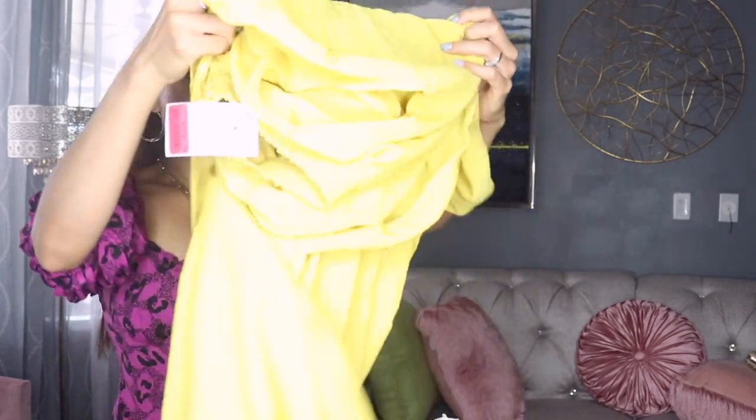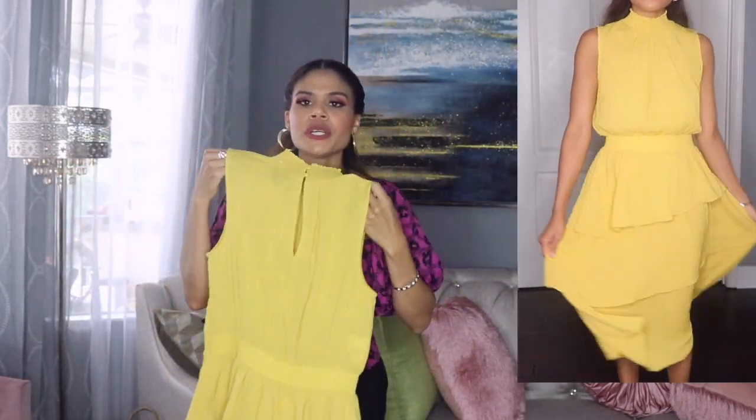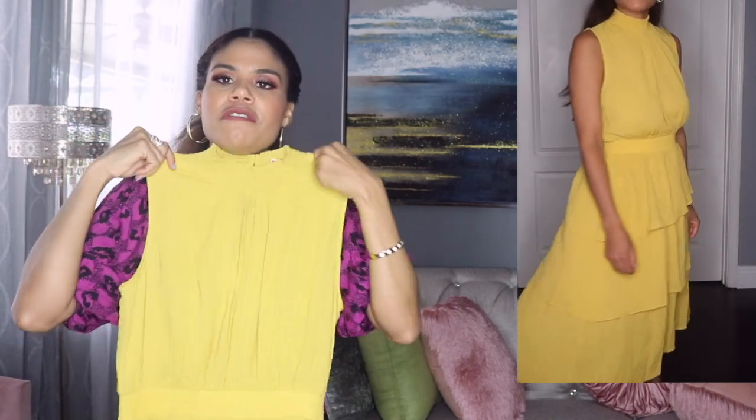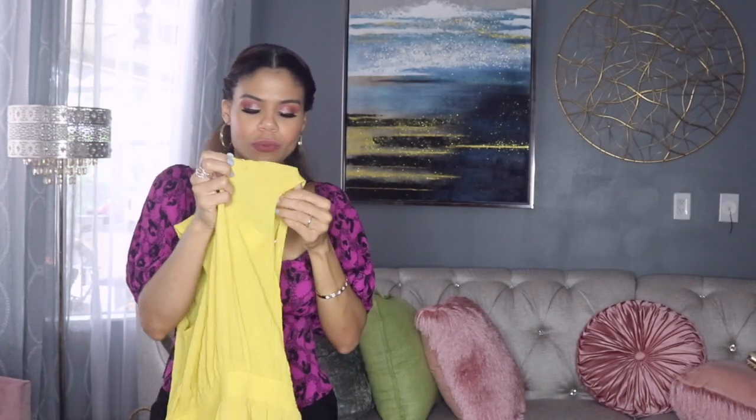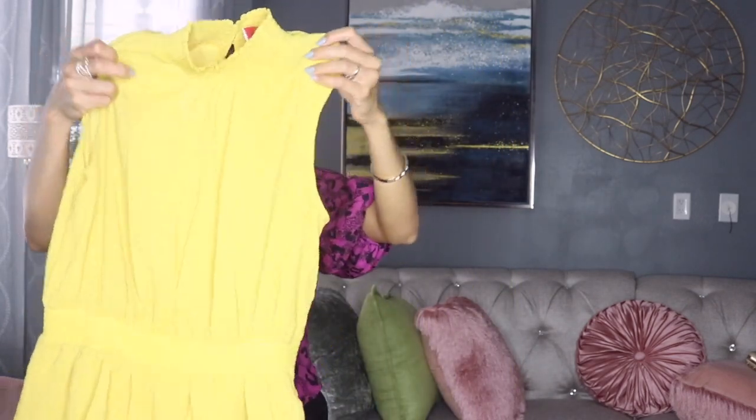I'm going to show you this item from Marshalls. I got this beautiful dress that I think is perfect for fall. It is really really pretty. The color is kind of like a yellow, but not too dark, not too bright, not too light — just the perfect yellow for fall. Really really nice. It has halter neck and even though it has halter neck, the fabric is lightweight so I can use this dress in Florida and not feel hot. It's kind of see-through, which I love this fabric.